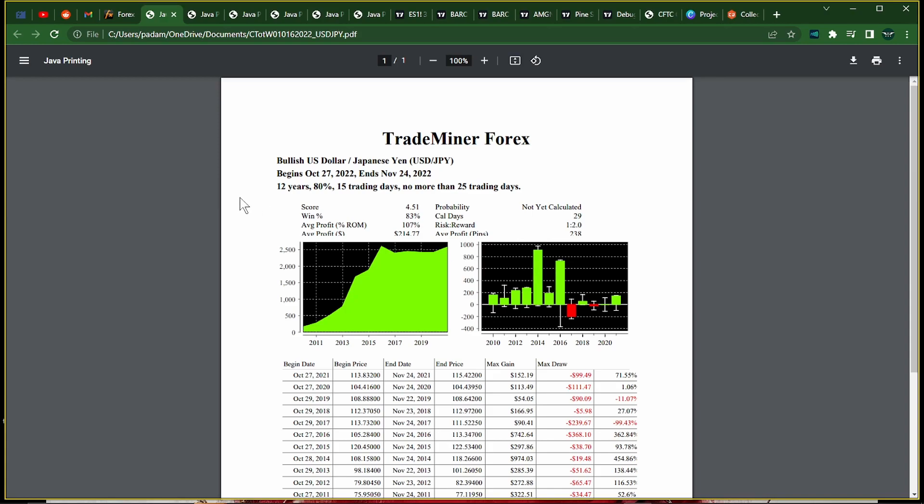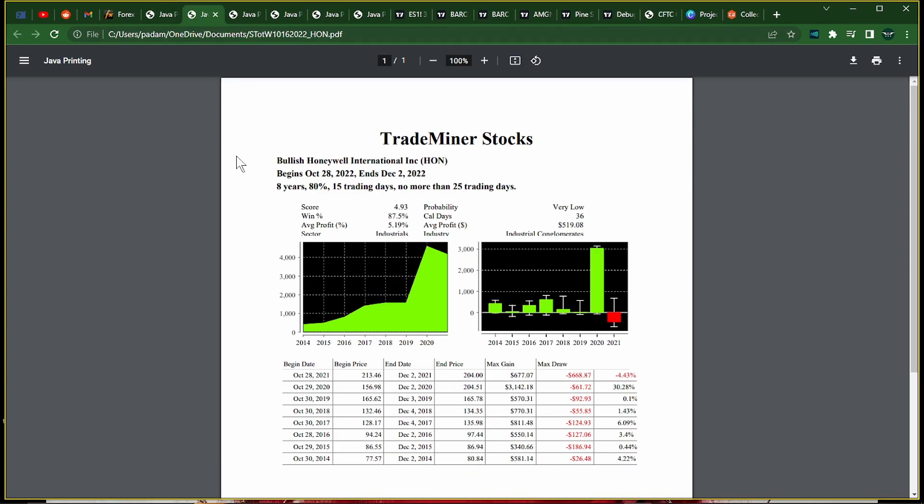Starting off, we have a bullish Dollar Yen — 12 years with an 83% win rate, October 27th to November 24th. In stocks, we have a bullish Honeywell International — 8 years with an 87% win rate, and that is from October 28th to December 2nd.